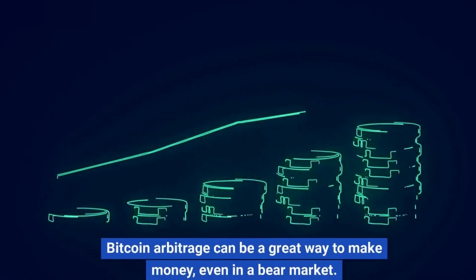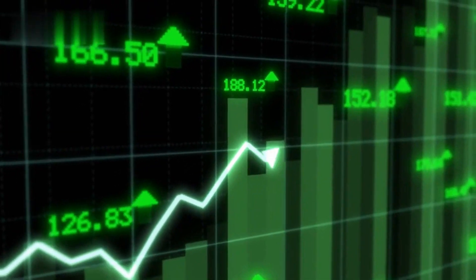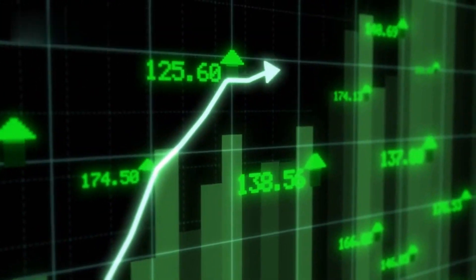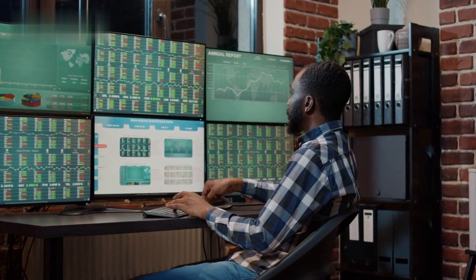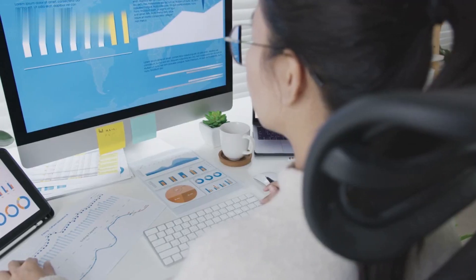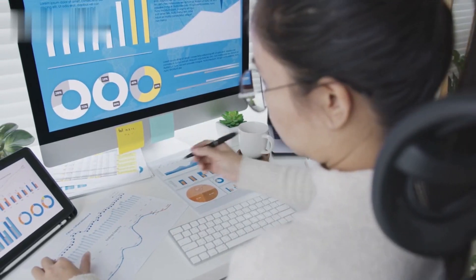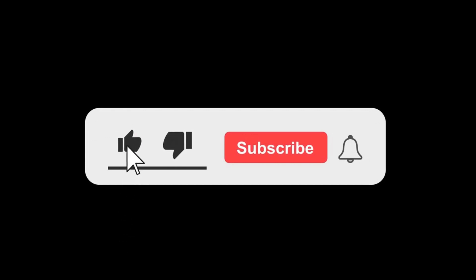Bitcoin arbitrage can be a great way to make money, even in a bear market. However, it's important to remember that it's a risky trading strategy. You need to be aware of the risks involved and have a good understanding of how to execute arbitrage trades quickly and efficiently. I hope you learned how to make money with Bitcoin arbitrage. If you have any questions, please leave them in the comments below, and don't forget to like and subscribe to my channel for more cryptocurrency videos. Thanks for watching.